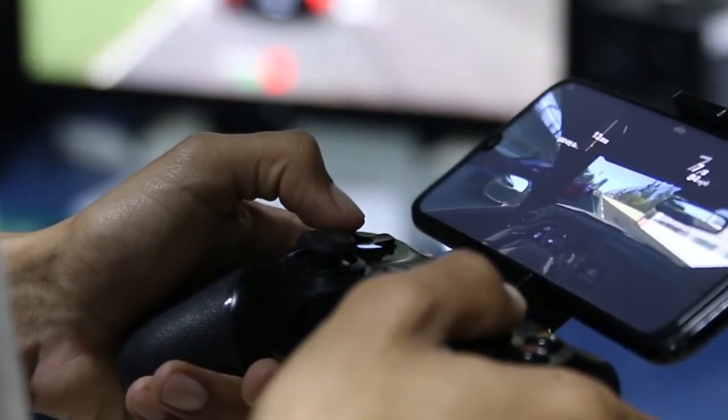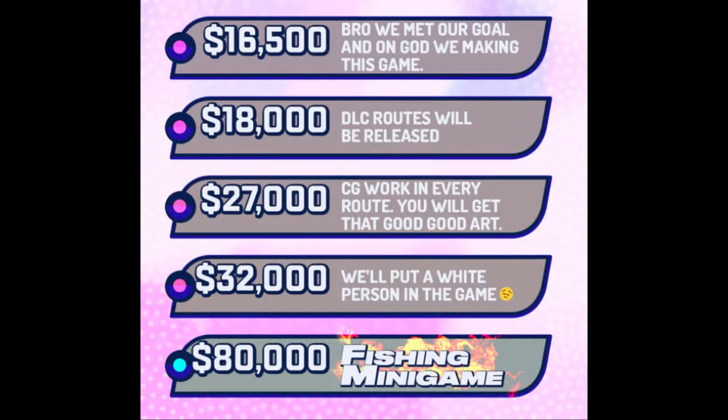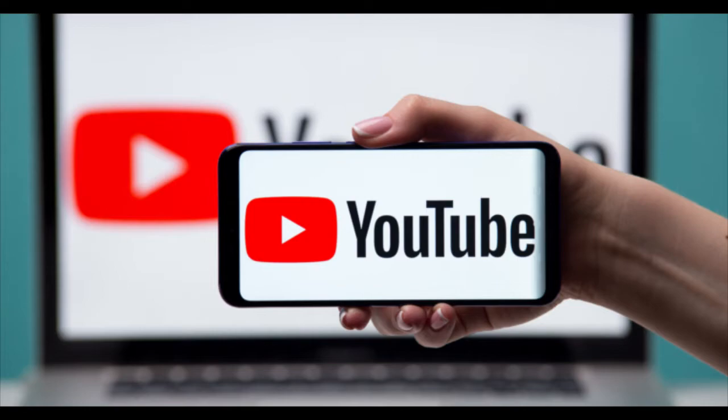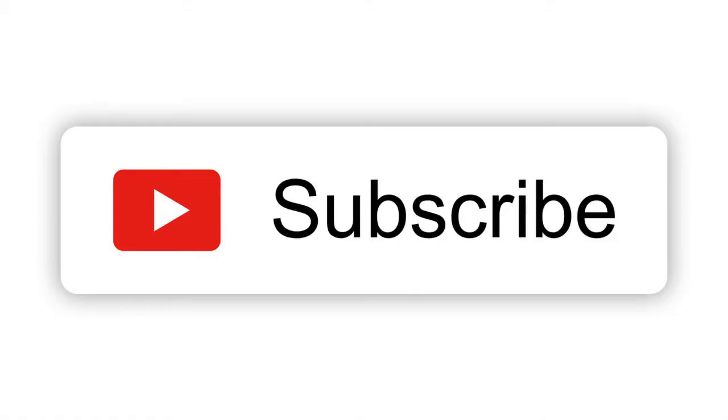Lastly, don't forget to discuss stretch goals — prizes or rewards that will be unlocked if your project gets funded, and at what funding levels each new reward is unlocked. I hope you guys liked this video — make sure to click subscribe and comment below.